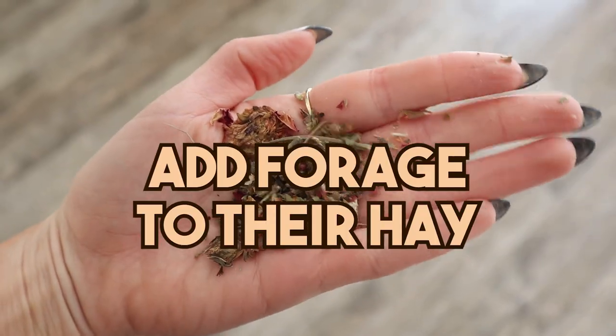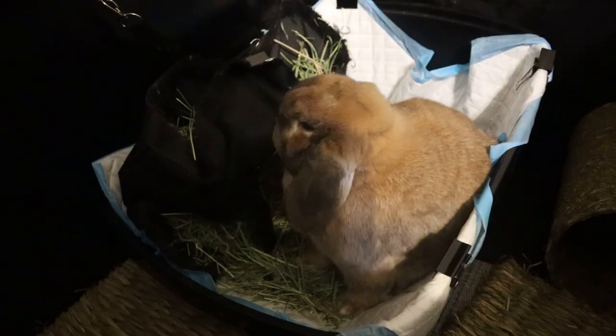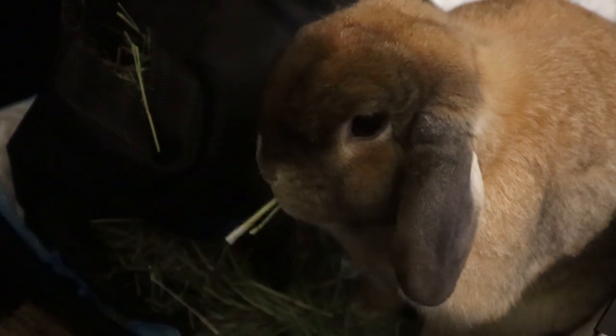And my very last tip is to add forage to your rabbit's hay. Forage is awesome — it's made up of dried flowers and herbs — and it's something that you can sprinkle into your rabbit's hay to entice them to eat more hay. And if you're enticing your rabbit to eat more hay, they're wasting less hay.